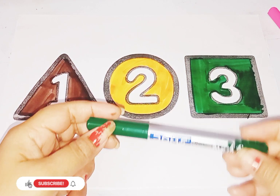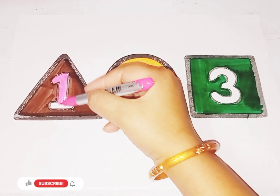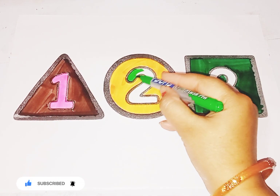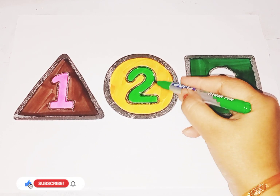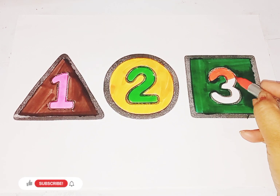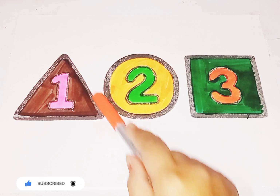Color is green. So kids, now we learn number one, two, three and their spelling. Pink color, number one — this is number one. Next is light green color, number two — this is number two. Next is orange color, number three — this is number three. So kids, today we learn shapes and numbers. This is triangle shape, number one.